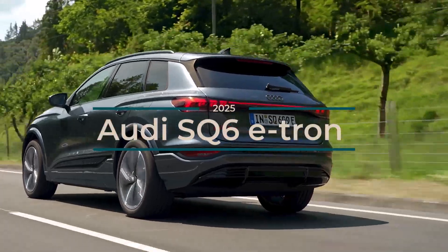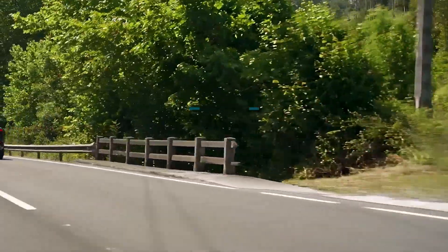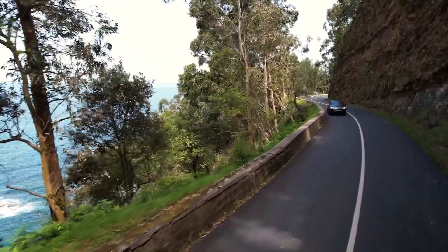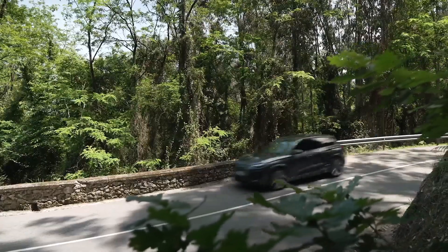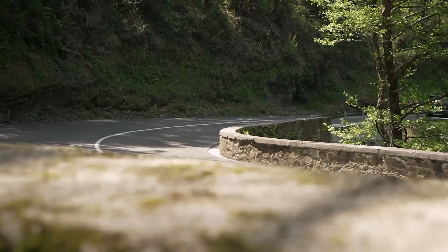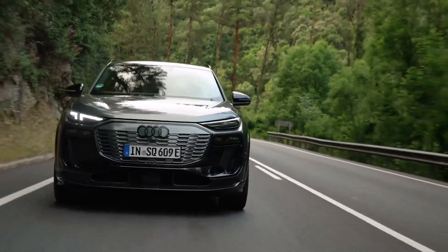Audi has introduced the SQ6 e-tron, setting a new standard in electric mobility. As the first production model on the premium platform electric (PPE), jointly developed with Porsche, the SQ6 e-tron embodies Audi's vision of premium electric mobility. This model is a significant step in Audi's transformation into a provider of luxury electric vehicles, promising impressive performance, extended range, and cutting-edge technology.